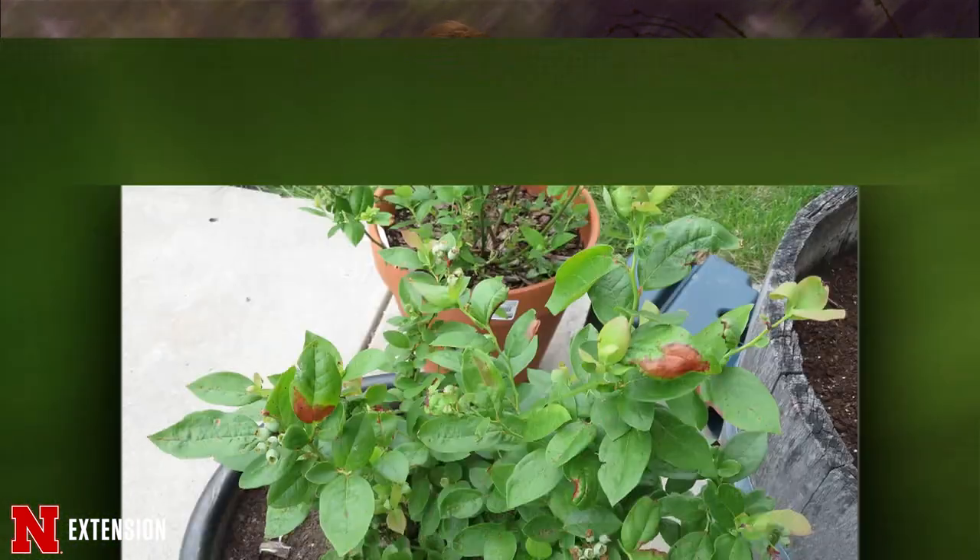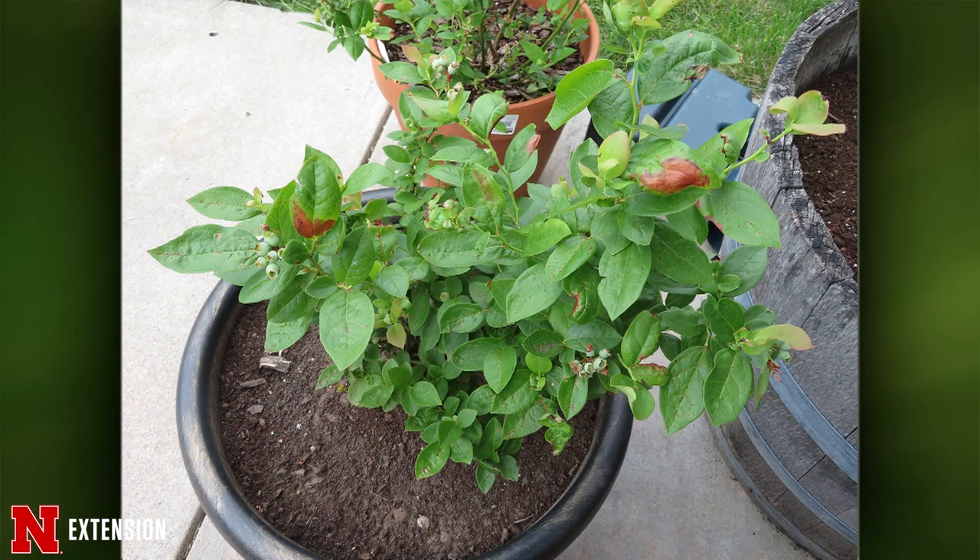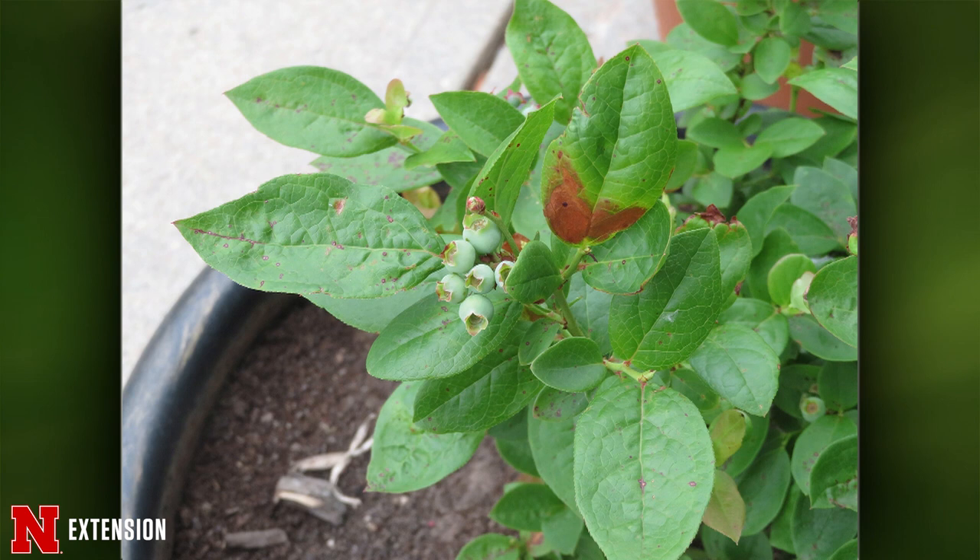Your first two pictures come from a viewer in Omaha who has blueberries in containers. He thinks this is a disease — some leaves have turned brown and dead. There are several leaf diseases blueberries can get. The larger brown spots could be anthracnose, and the smaller spots a septoria. Blueberries have multiple leaf fungi. If you want to prevent that in future years, you need to start spraying with a fungicide like a Mancozeb-type product at the green tip stage — when the buds are just opening — and then continue through the season until you're done harvesting.